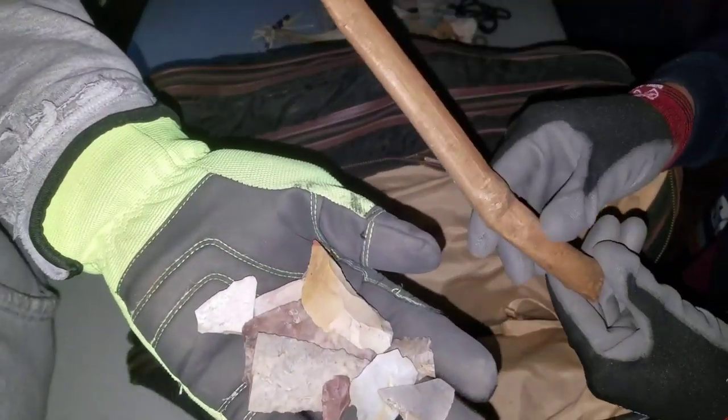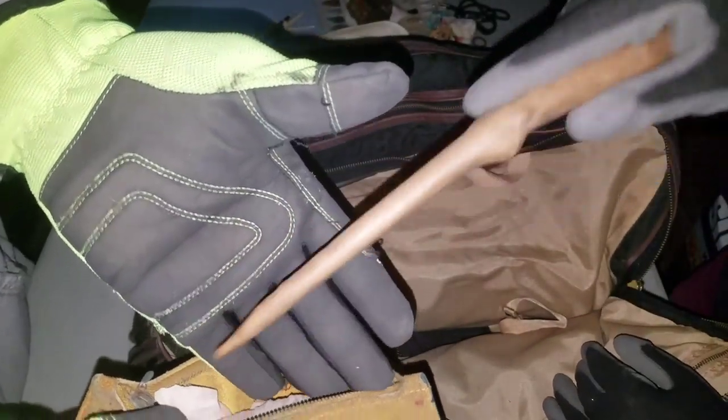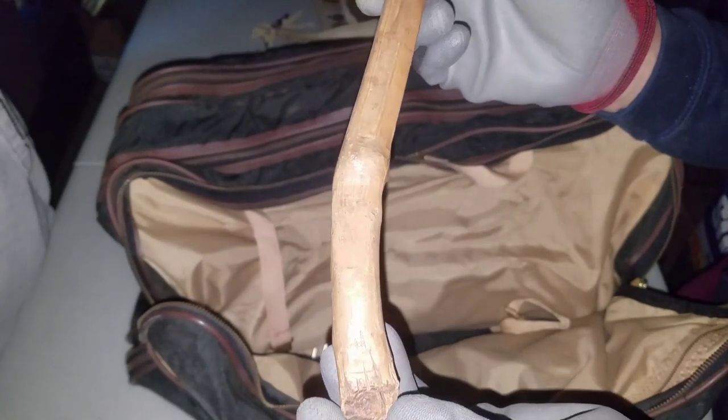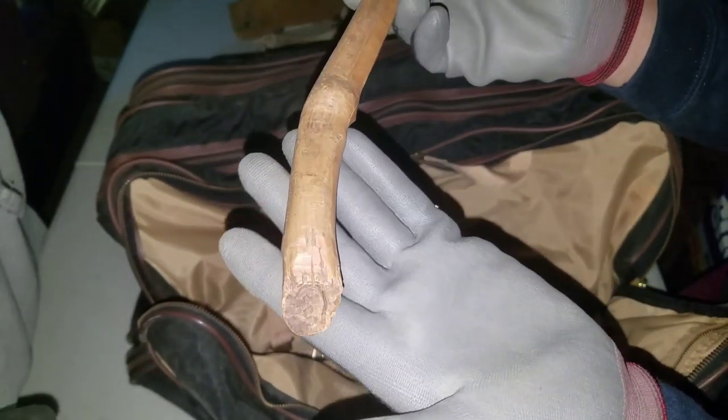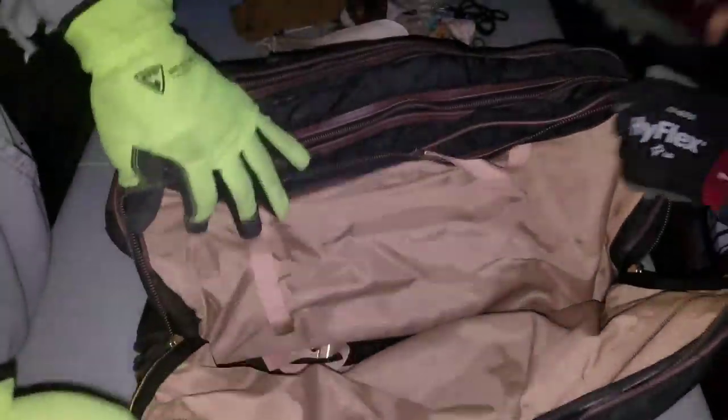Let me pour them out for you guys. There's a little bit — look at that. A random piece of wood — I think he was carving it into a knife. See this? I think he was carving it to knife someone.